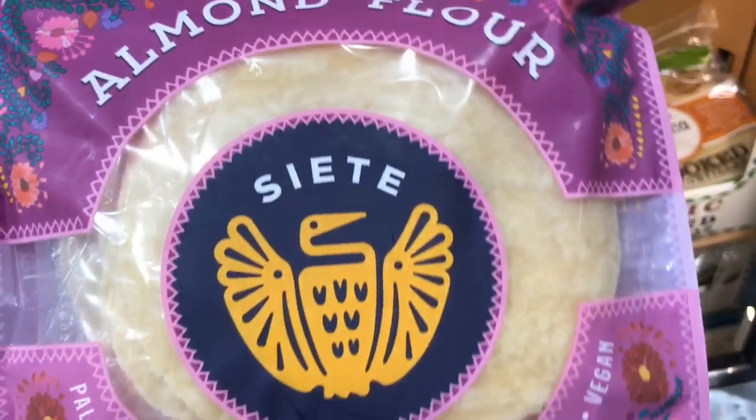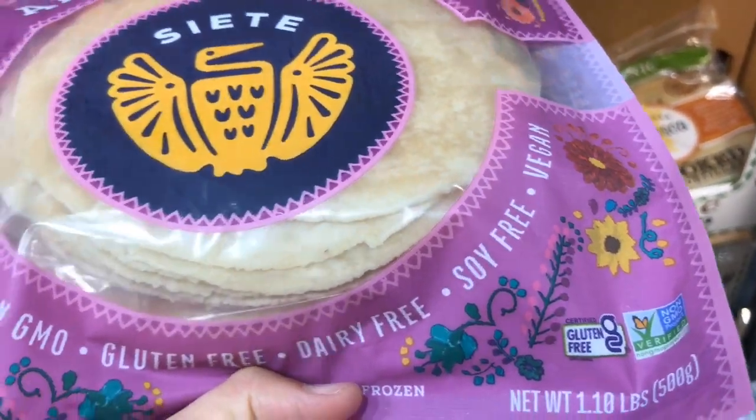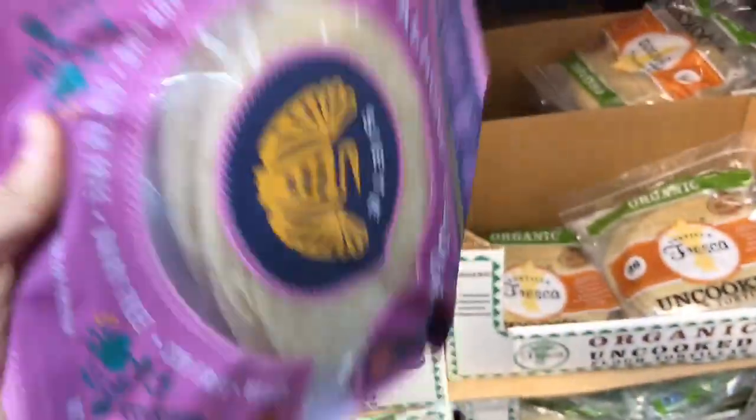They also have these heat-and-wrap almond flour tortillas. They're non-GMO verified, basically everything-free, at $11.89 with really great ingredients. If you need to be gluten-free, this would be a great option.